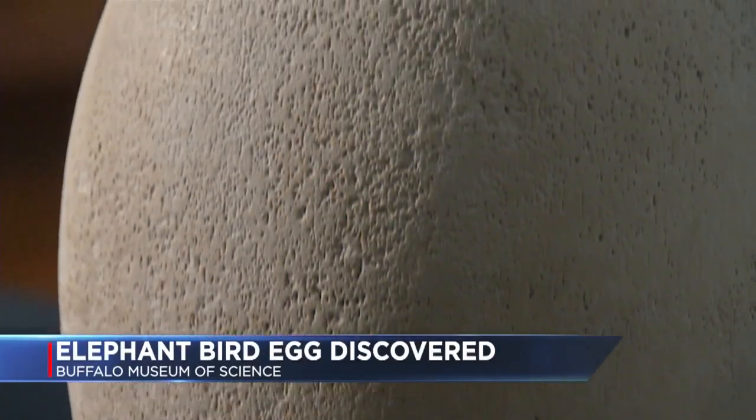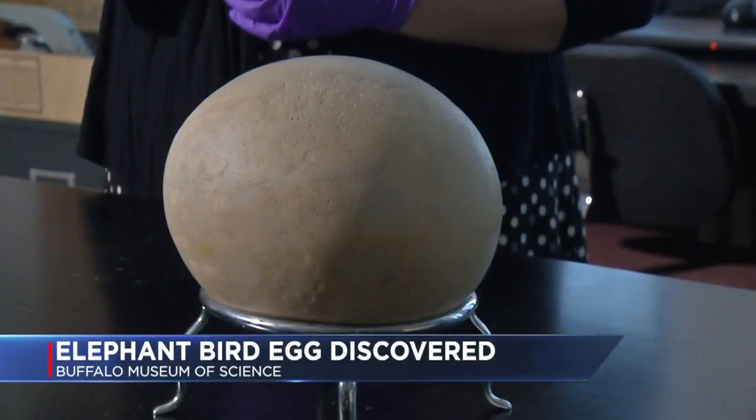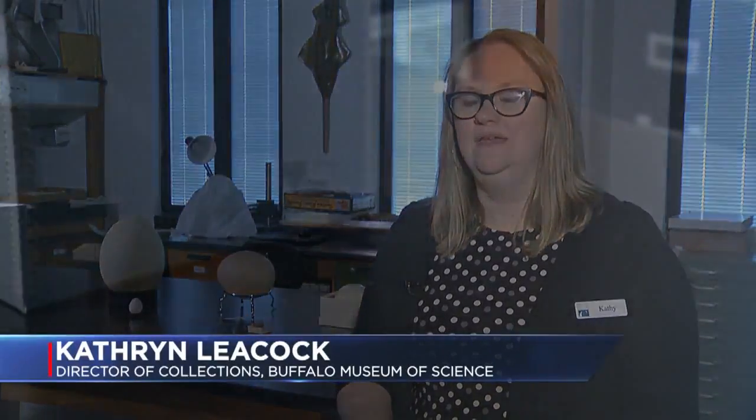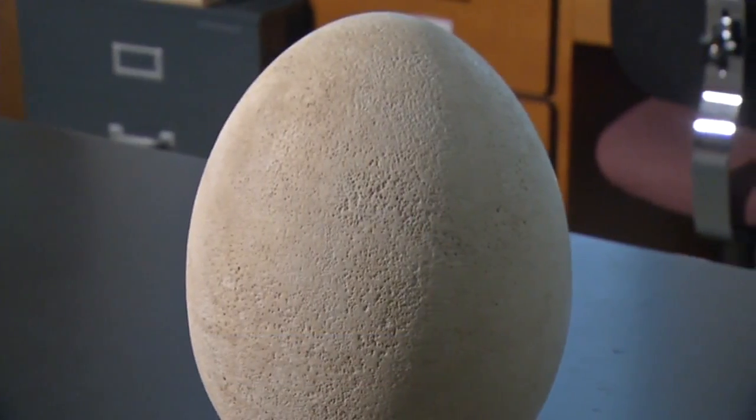Until recently, the crew at the Buffalo Museum of Science thought it was a replica. It was in a case with an old exhibit label that said 'a cast of an elephant bird egg,' and it was just kind of laying next to it. Knowing how rare these eggs are, no one ever questioned it.